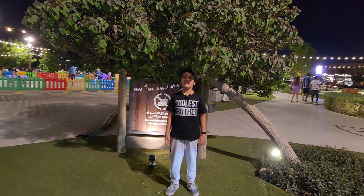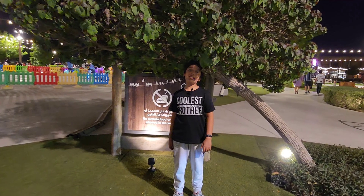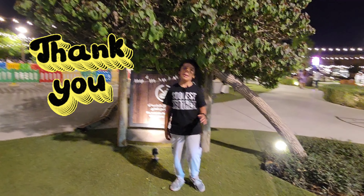Guys, I hope you liked this video. If you liked it, please like, subscribe, and share. I'll see you next time. Bye!